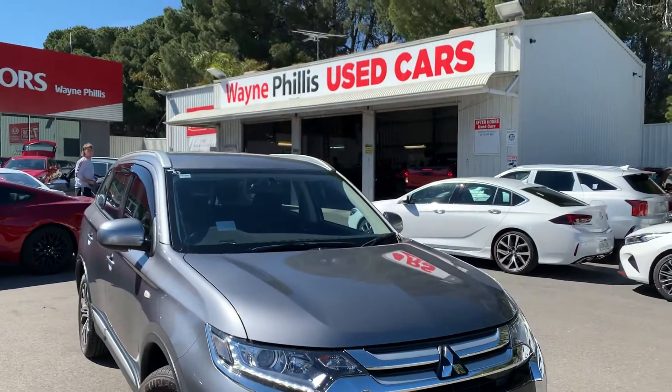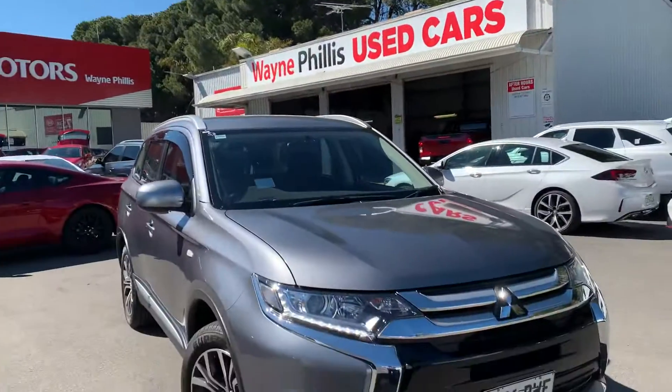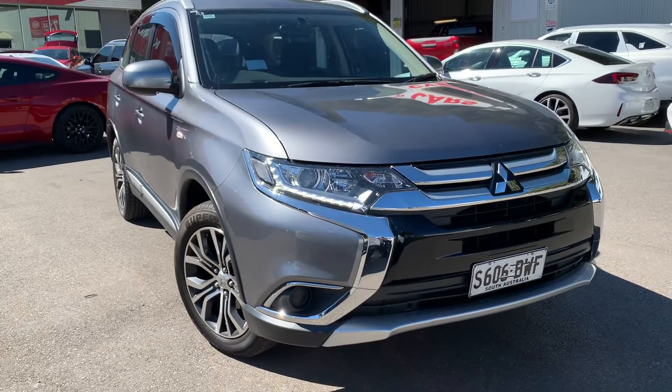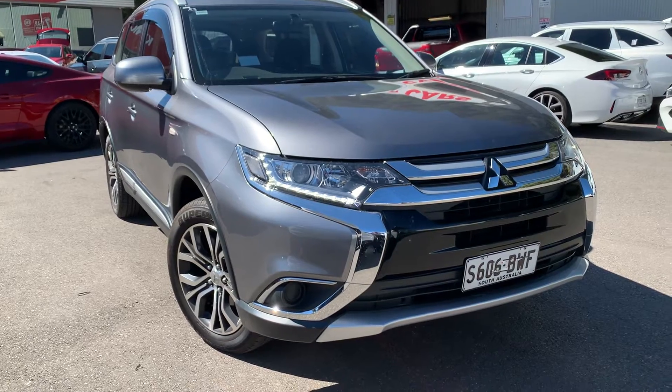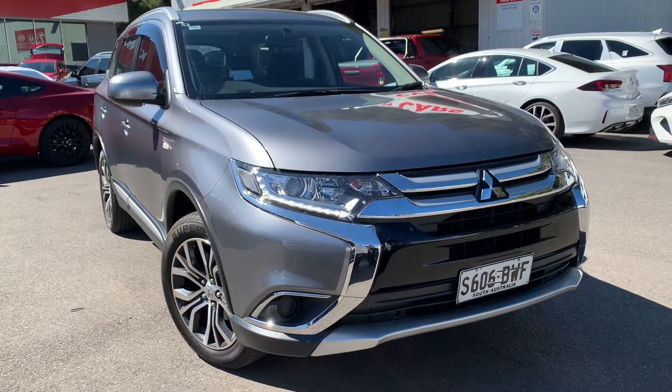G'day Chris, it's Matt here from Wayne Phyllis Used Cars. Couldn't resist mate — very nice day out here, so I thought I would send you and your wife a video of the Outlander that you showed interest in. Hopefully it might excite you to make some time to come down.